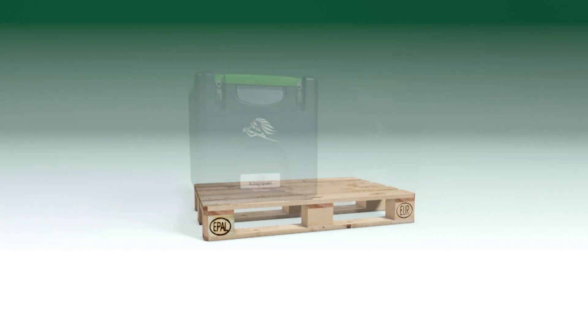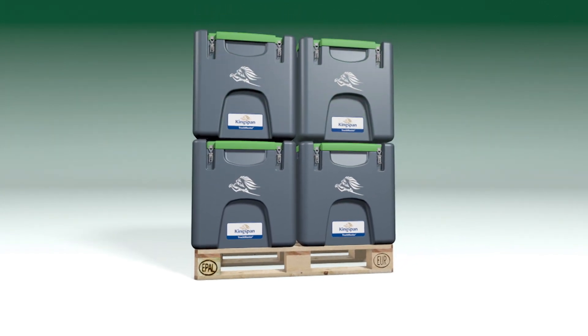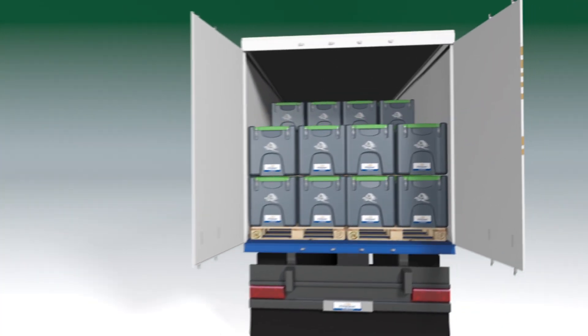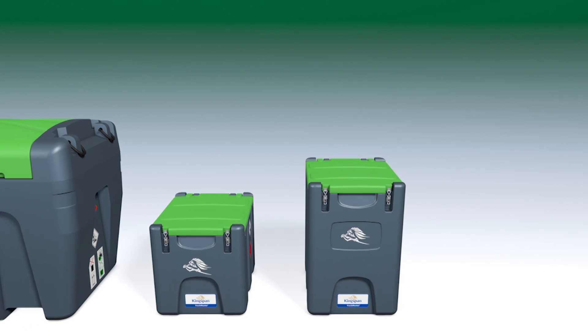The truck master range includes two slimline versions that have a footprint of just half a euro pallet, meaning delivery costs are reduced for international transportation. Selected truck master products can be dispatched worldwide within just three days.